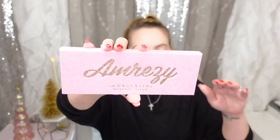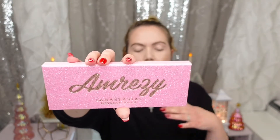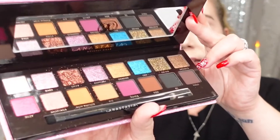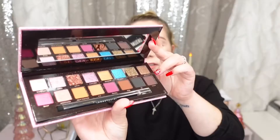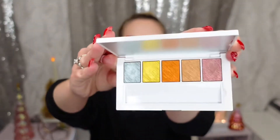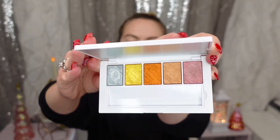I got the Anastasia palette — I know this isn't quite new new, but it's new to me. So I was super stoked about it, except my one shadow came broken. I'm going to try to salvage it and repot it down. I also got Makeup by Mario, and I've already dabbled a little bit into this palette. Oh my gosh — the chromes and everything in this palette are stunning. I cannot even tell you, like they're beautiful.